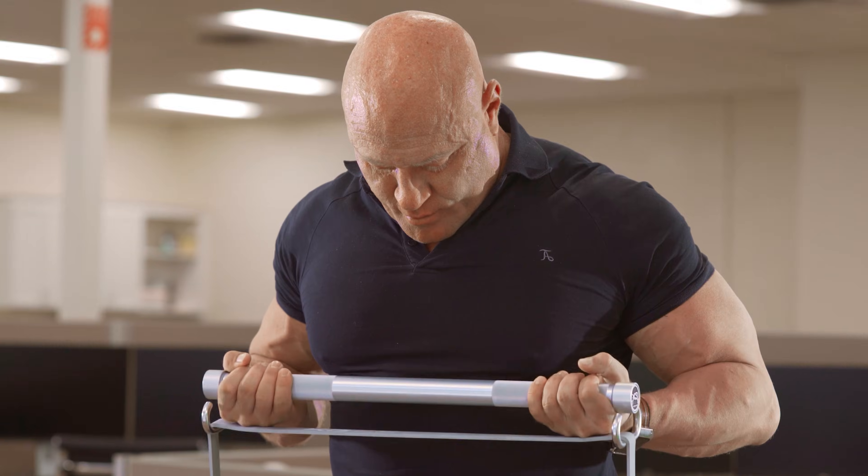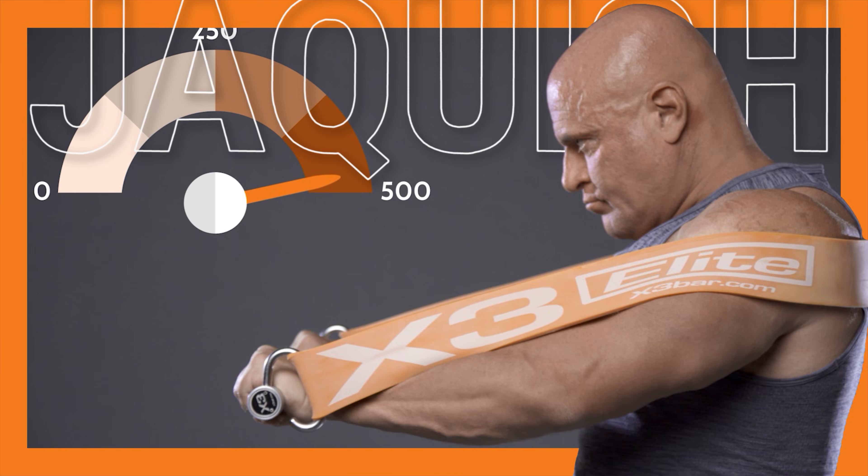Today we're going to talk about how standard TRT is wrong. My name is John Jaquish. I'm a doctor of biomedical engineering, which gives me a unique perspective on all things human physiology, nutrition, sometimes pharmaceuticals and hormones. I'm going to talk about some different stuff than you would normally hear from the typical fitness influencer.